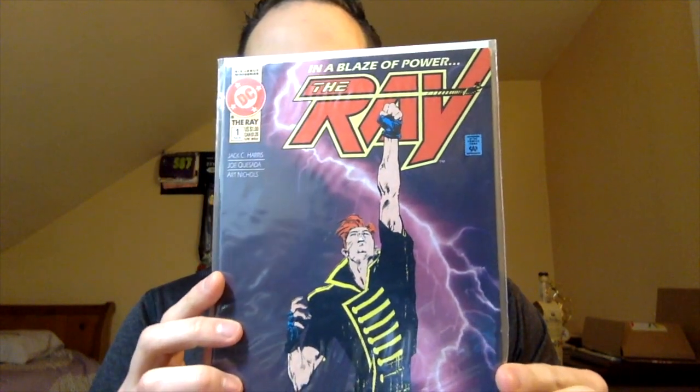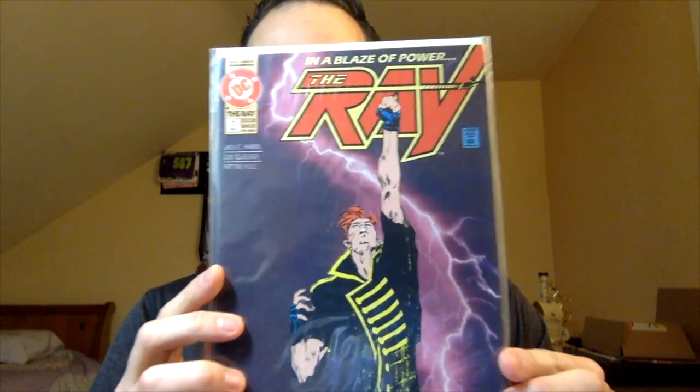And then my last honorable mention — not too many people know about this character. I found it pretty interesting when I first grabbed it. This was The Ray number one — first appearance of the Ray, Ray Terrell. Pretty neat character.